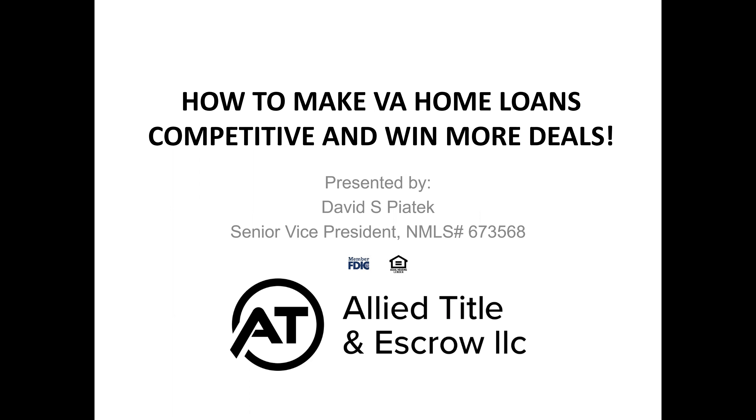I had the pleasure of working with David on a recent VA home loan transaction in the DC area. David is a Senior Vice President at the Federal Savings Bank where he specializes in VA home loans. He is a national instructor for the Military Relocation Professional certification offered by the National Association of Realtors, and he's also a real estate instructor and writer on housing for various military organizations.